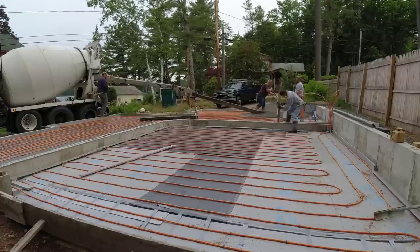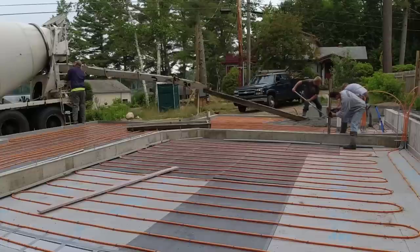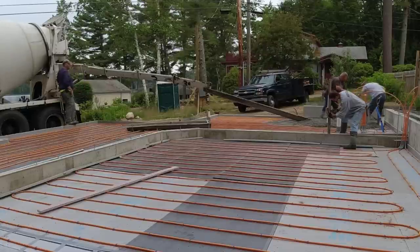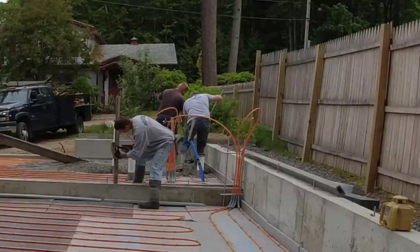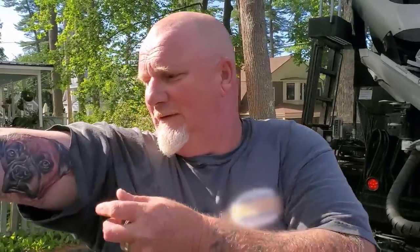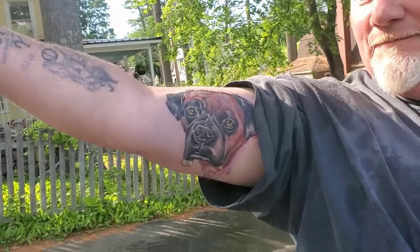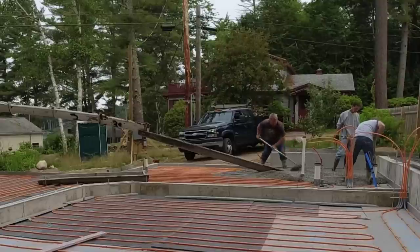Hey everybody, thanks for tuning into my channel. Today we're getting ready to pour a house and garage. Before I get into the video, I wanted to honor the second concrete driver on this job — he had a pet that recently passed away. Here's Matt, the super driver. He just got a new tattoo of his dog Doc Holliday, who passed away about seven months ago. Show him some love in the comments.